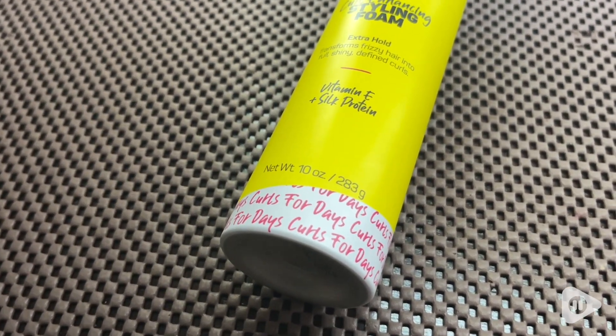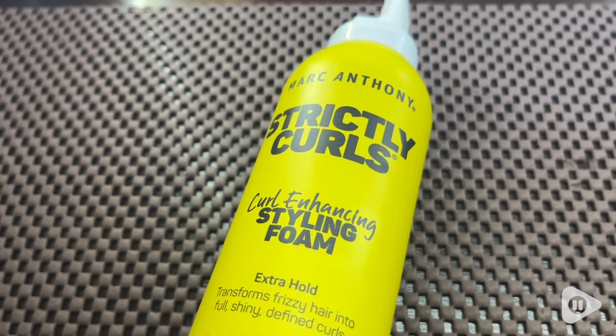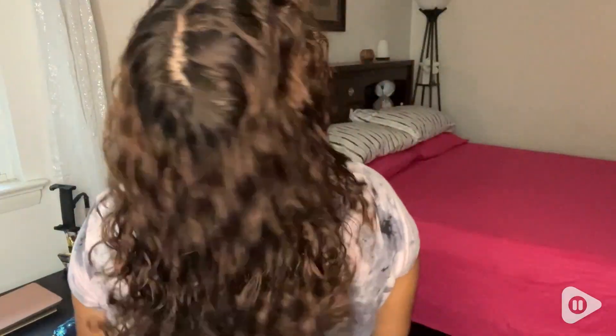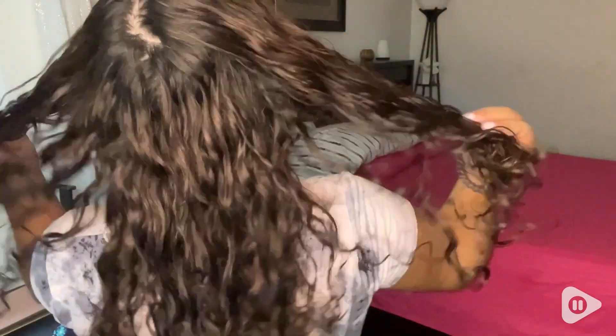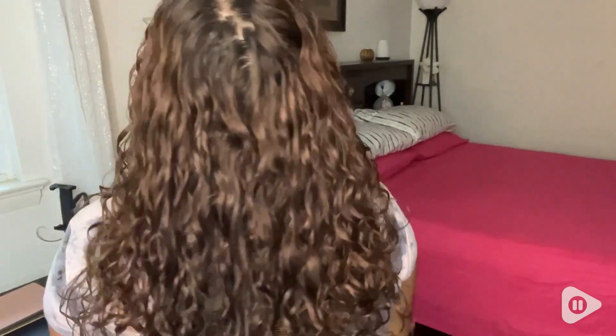I love to use this foam right after I've washed my hair just to ensure that my curls are secure, that they have that extra firm hold so that they last all day without frizzing up or loosening. I also love that right after I've put this product onto wet hair and I diffuse it, you can clearly see the difference in how well the curls hold thanks to this styling foam.